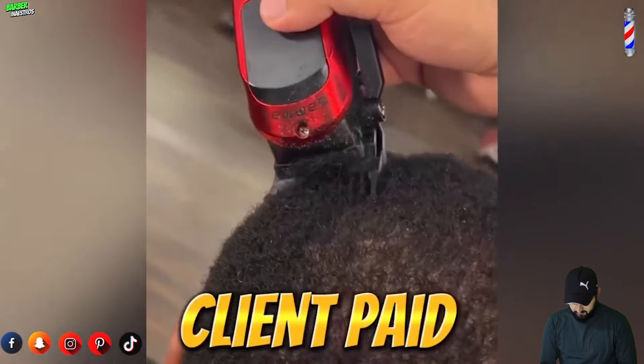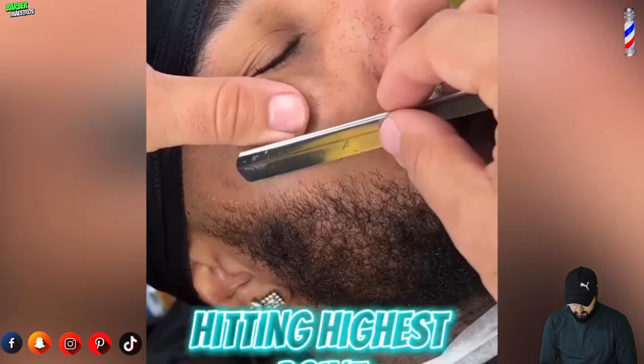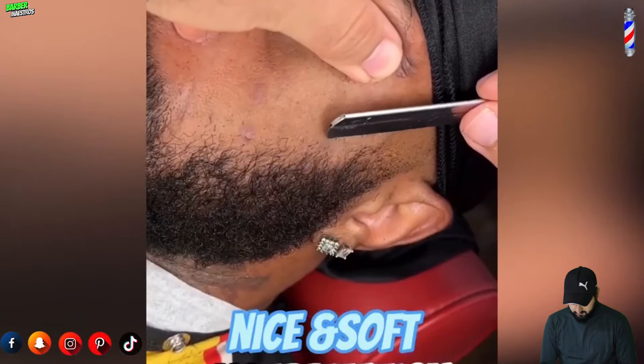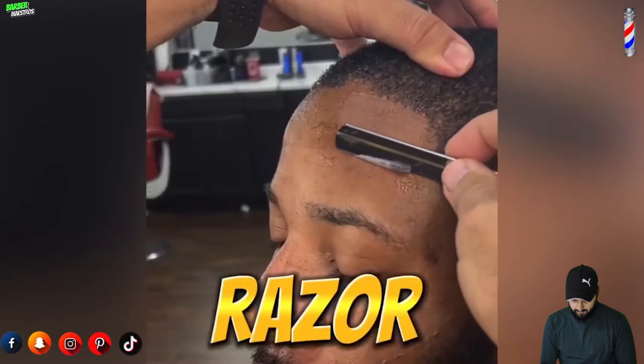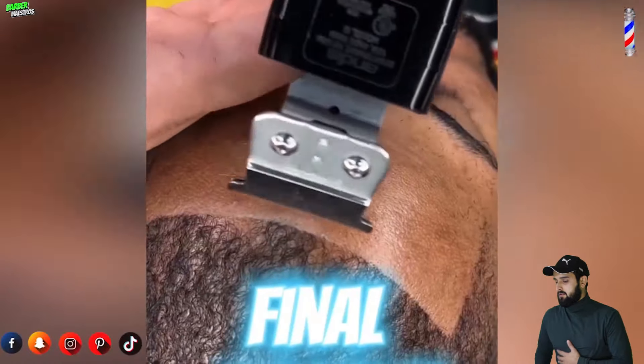This client paid $120 for a simple ball fade and beard — he also wanted to keep his beard as full as possible. I'm hitting the top nice and soft to cause no irritation, followed up by some razor work, and finally the final touches: the lineup. If you're in the Phoenix area and interested in this service, click the link in my bio.